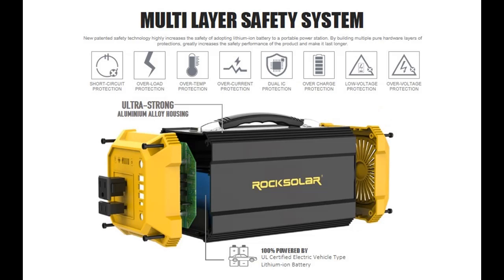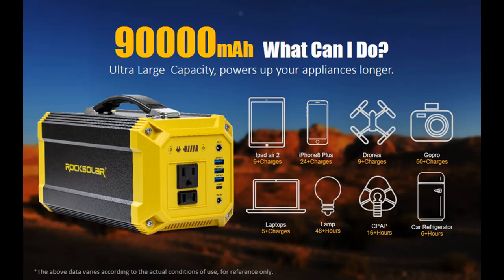A quiet generator with no fuel or gasoline needed — fumeless, noiseless, and no clanging.